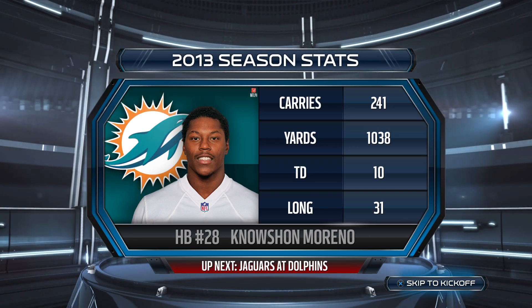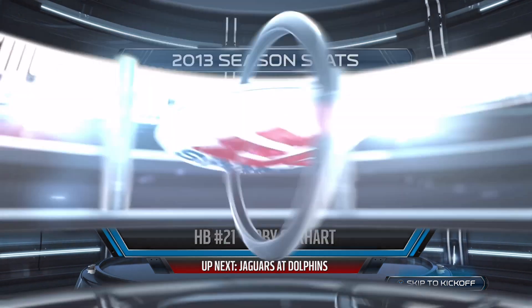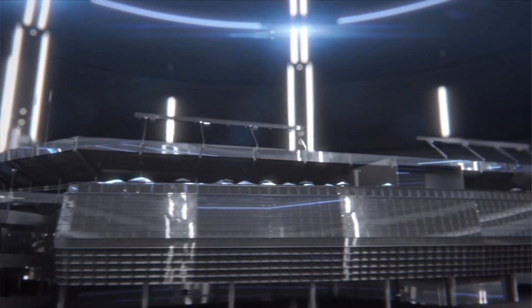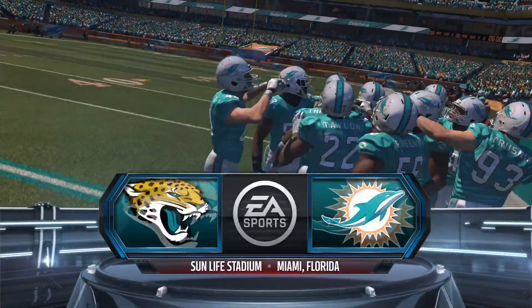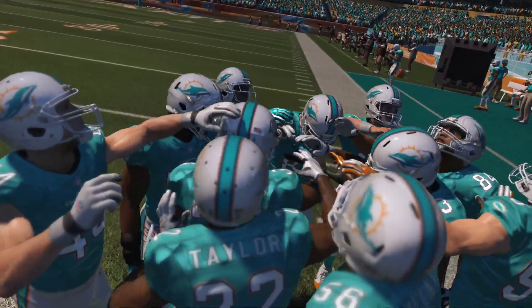It's Moreno's Dolphins going up against Gerhard's Jaguars. Let's get you out to Sun Life Stadium where Jim Nance and Phil Simms have the call. The stadium known by many names — Sun Life Stadium — the site for today's game.